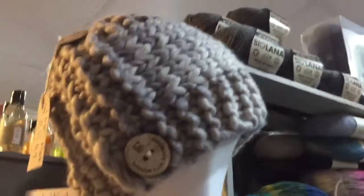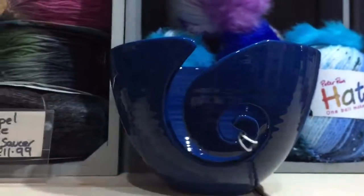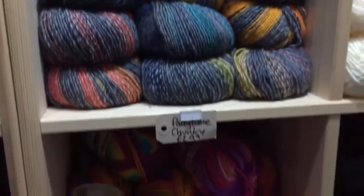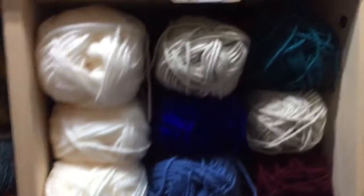There's the hat that's made with that wool, which shows you where you get a free button, which is cool. These are amazing — these are bowls where you put your wool in and the wool comes out here so it doesn't roll all over the floor. Lovely wool, so many colours.